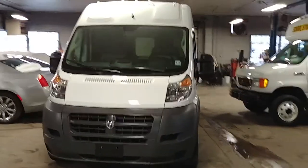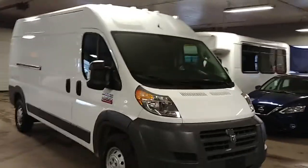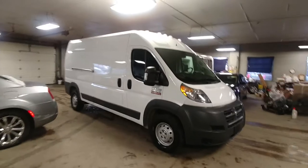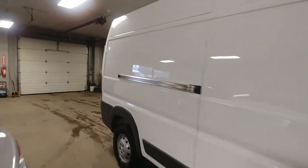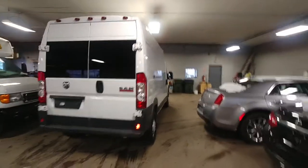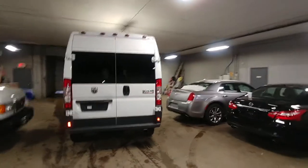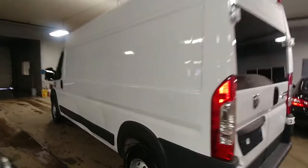All right ladies and gentlemen, Northeast Leasing here, proud to present this 2017 Ram Promaster. It is the 2500 high top with 8,000 miles, power windows, power door locks, AM FM stereo system.